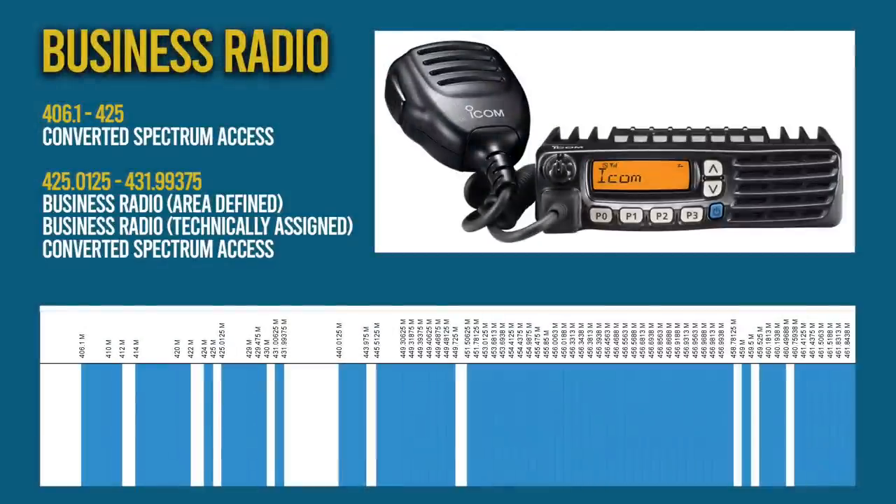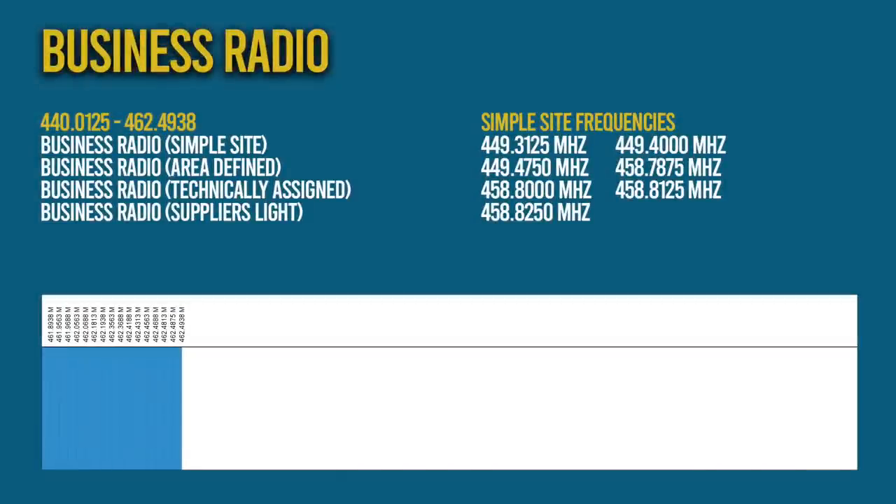A huge portion of spectrum is reserved for business radio. Users range from security, parking companies, taxis, events and everything in between. Like the VHF allocation, licenses include area defined and technically assigned, suppliers light licenses and the UK Simple Site License.